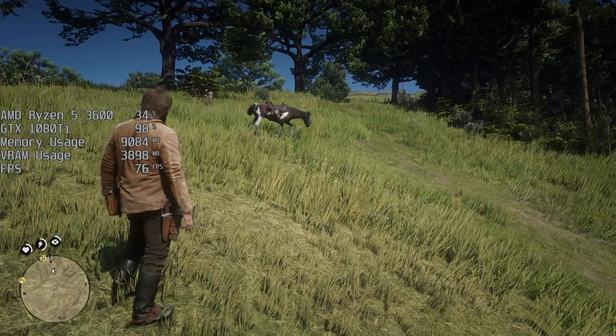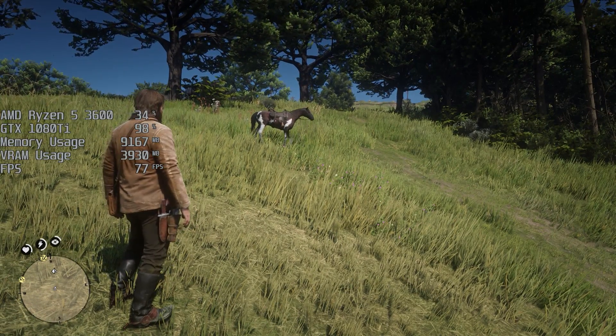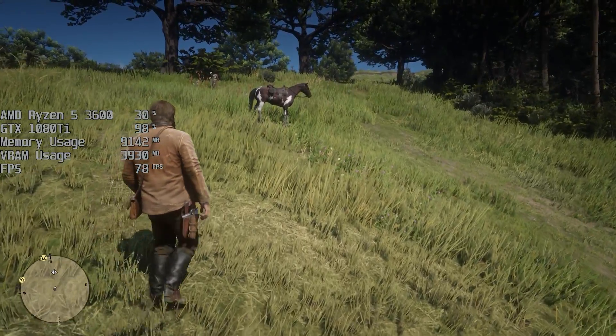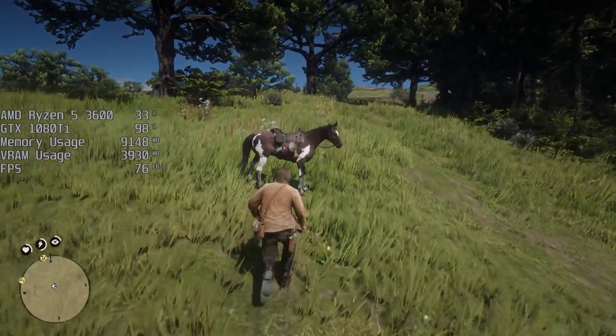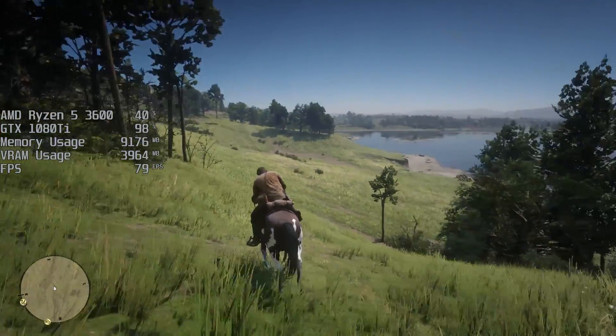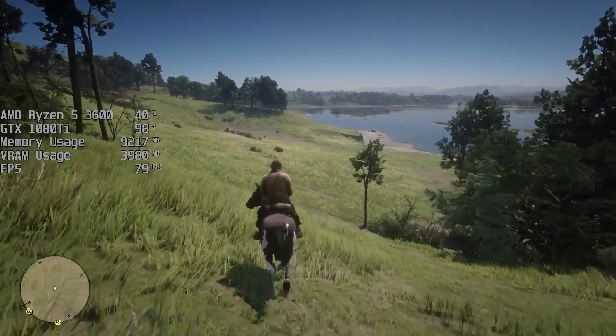I'm going to be throwing up the 1080 Ti gameplay and then the comparison results will be on screen side by side. So let's take a look. When it comes to gaming, if the prices on the used market were reflective of the performance — which they almost never are, especially on the used market — then we should see pretty much double the frame rate as we go up through each flagship graphics card here.